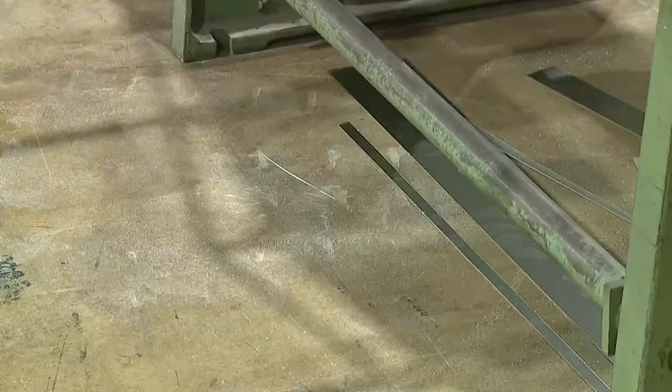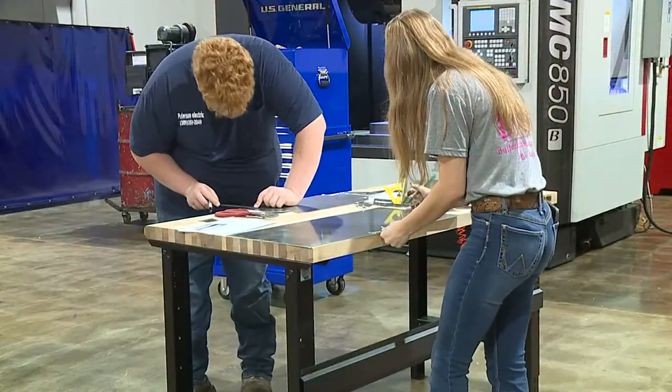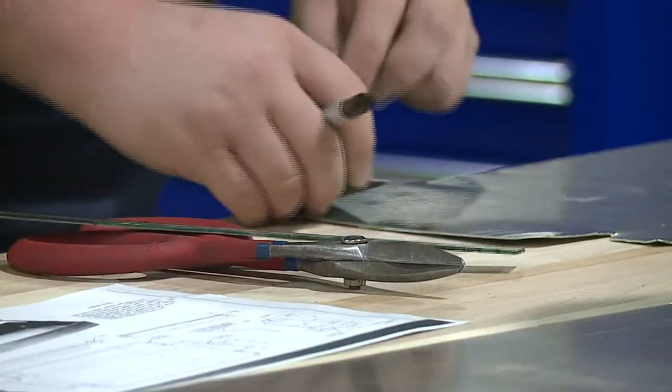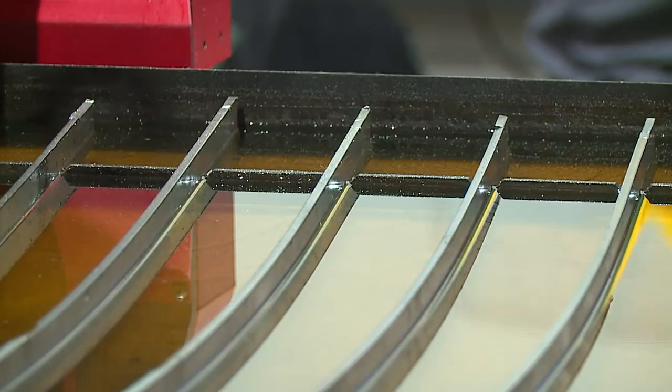It's already producing results. You get more experience and you can do it before you actually graduate high school. Abington Avon senior Trevor Baker will hopefully graduate with a partial CNC certificate and experience with heavy machinery. So then you can hurry up and get a job if you would like, or start the career that you want to be in.